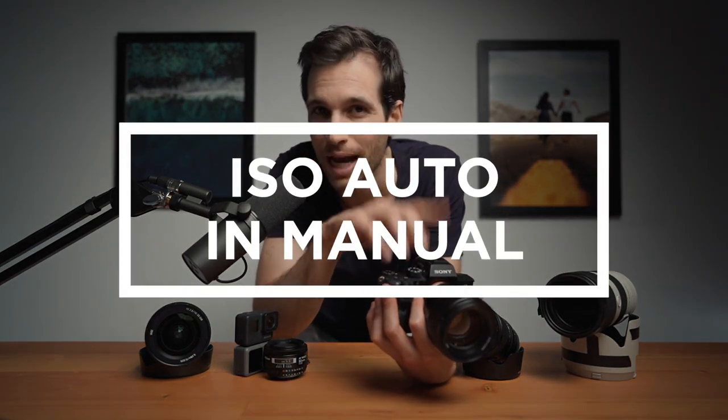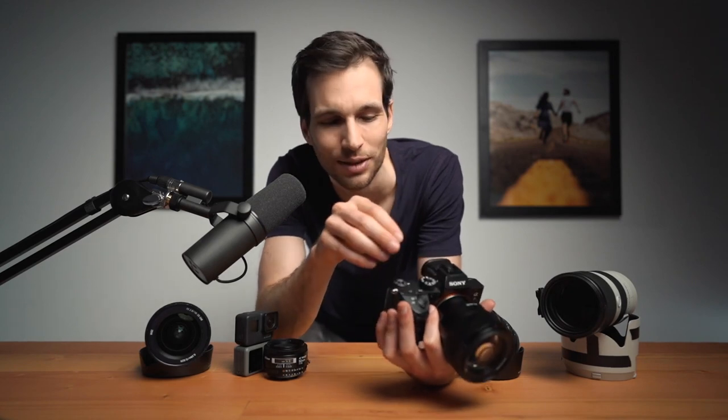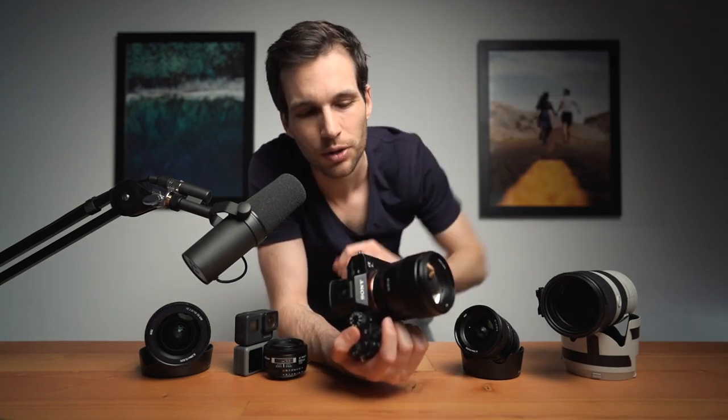The third function I really need is ISO auto in manual mode. That sounds kind of weird because it's manual, but ISO auto in manual is great because then you just set your aperture and your shutter speed and you don't have to worry about the ISO. You just let your camera run through it, and since you set a range before, you don't have to worry that your shots are going to be terrible. This is a really easy way to shoot manual and only deal with two parameters instead of three. Your goal is to get faster in the field.